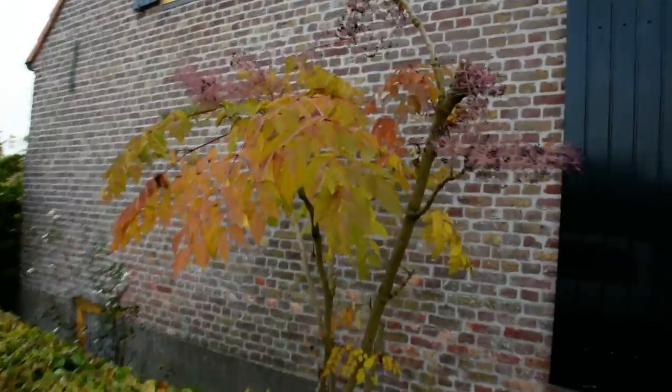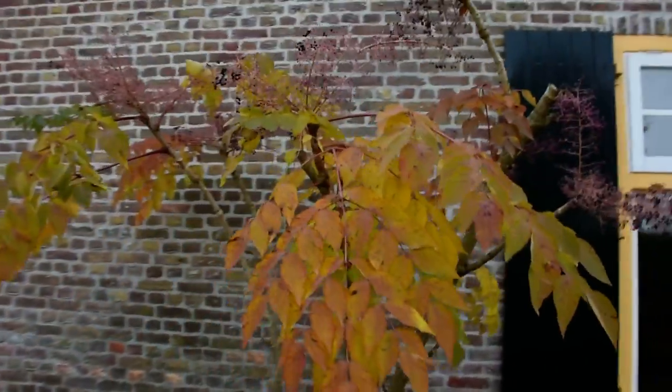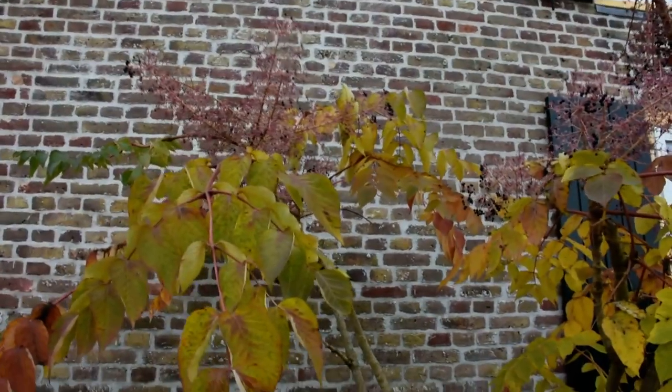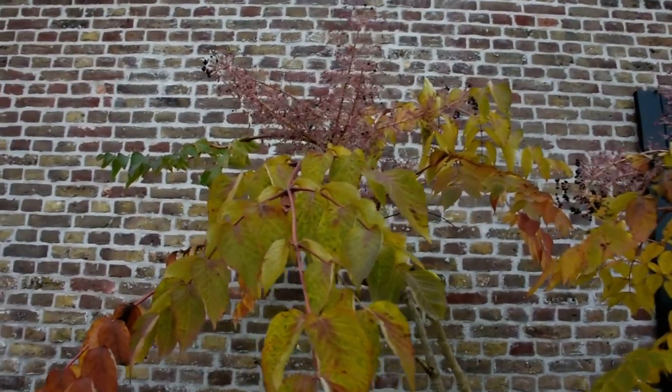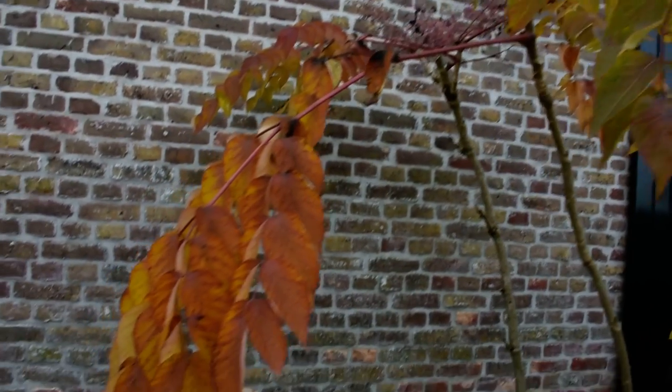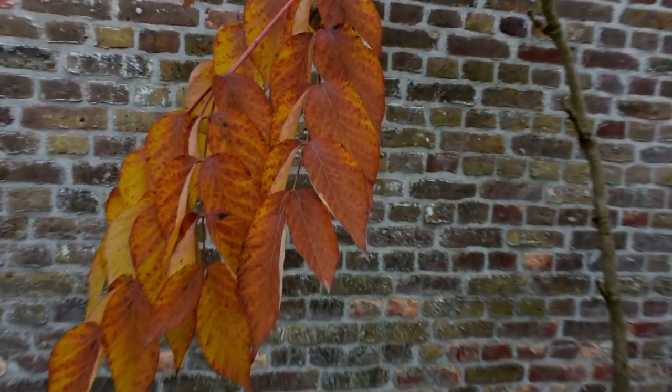Here you see the Aralia. The birds have nearly eaten all the berries. And again those nice colors.